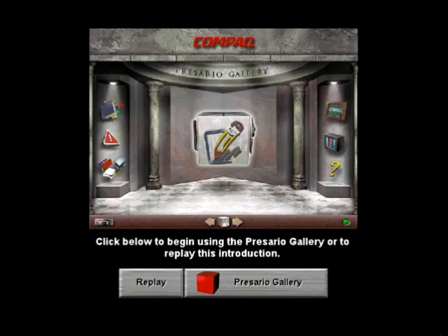Remember, you have the freedom to choose with your Compaq Presario computer and the Presario Gallery. To get started now, and later if you want to return to the gallery, simply use your mouse to click on the red cube. Now, explore and enjoy.